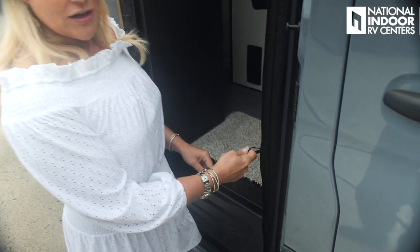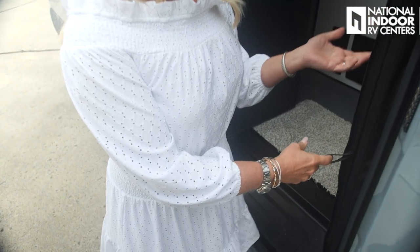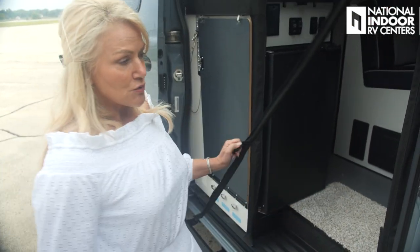I also wanted to show you — because I can't do it from inside — there's a tab right here on the Rolloff door. So if the screen were down, that's what makes it super easy to get in and out from the outside.